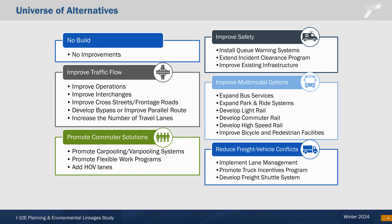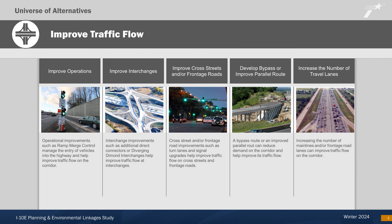In evaluating possible improvements to the I-10 East PEL study area, we also consider what would happen if no improvements are implemented. The no-build option and the universe of alternatives developed from public comments are grouped into six categories: no-build, improve traffic flow, promote commuter solutions, improve safety, improve multimodal options, and reduce freight vehicle conflicts.